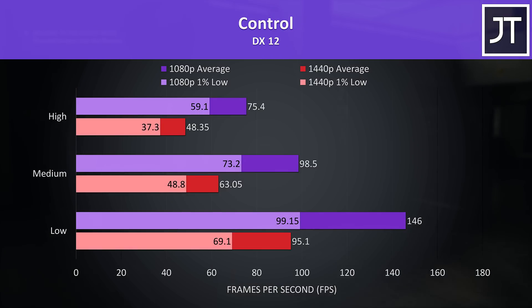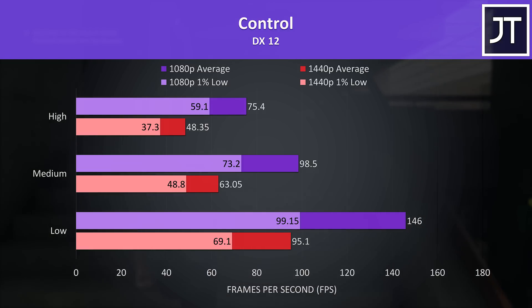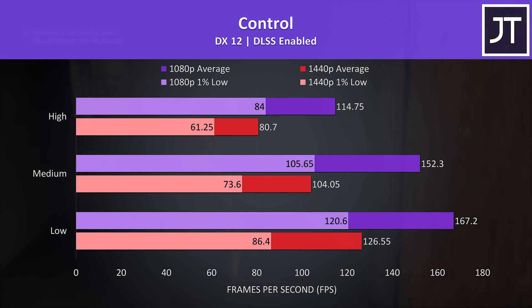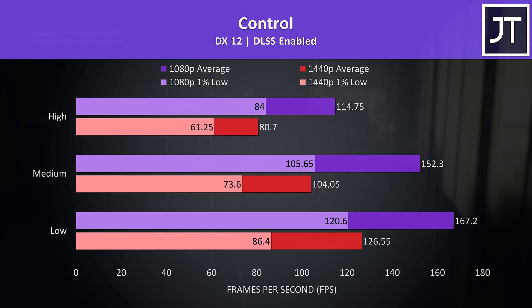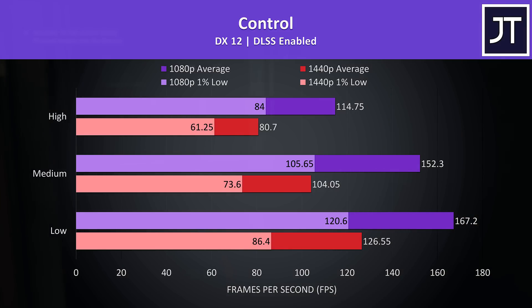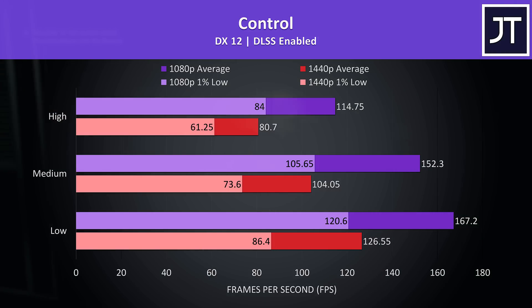Control is fairly resource heavy, so it's no surprise that 1080p at max settings was around 56% faster than 1440p. I thought the game still played well at 1440p — medium settings gets us above 60 FPS, and this game doesn't need a super high frame rate. We've also got the option of DLSS in this one. With DLSS enabled, even max settings at 1440p is now above 80 FPS and more playable while still looking quite good. Control is a good example of a DLSS implementation that works well, and it can be used to boost frame rate at 1440p even on lower spec systems.